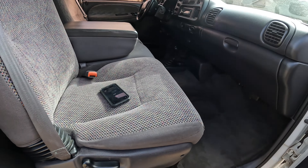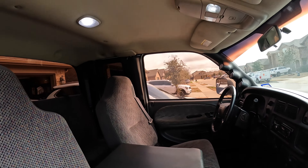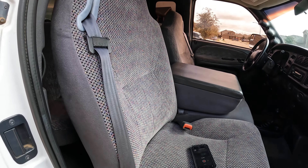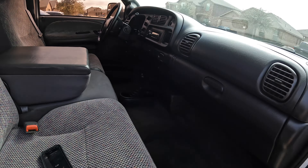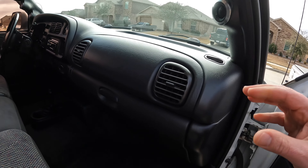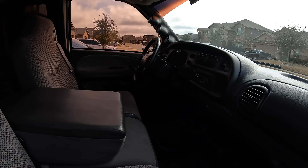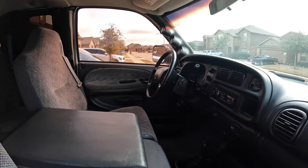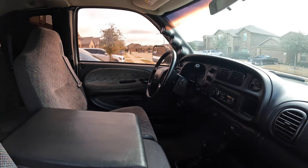My main focus is going to be under the hood, drivetrain, and suspension first, since the interior is as clean as it is. But I do want to change the headliner out to black, recover the original seats with something like castkin leather — black leather with white stitching for that contrast. It might be an issue with the dash and door plastics being gray, so we'll see.